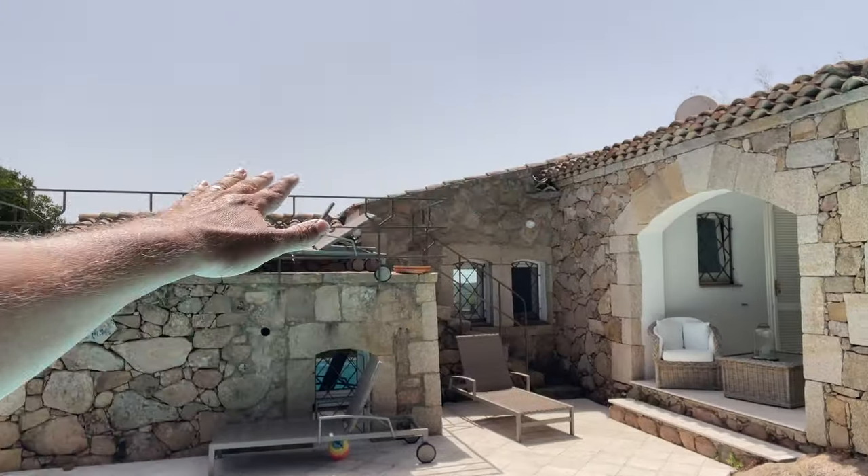As a home inspector, you're required to inspect the roof. You don't have to walk upon any roof surface, and I don't want to walk upon this tile roof. But I have a vantage point right up there where I can take a look at the roof.